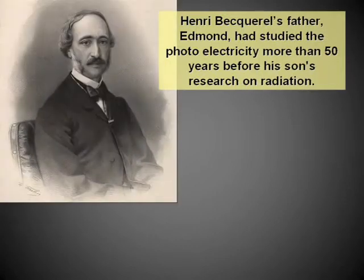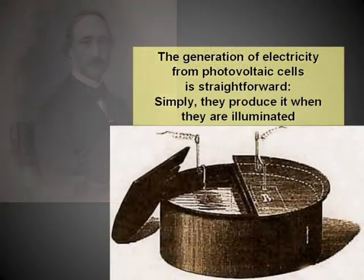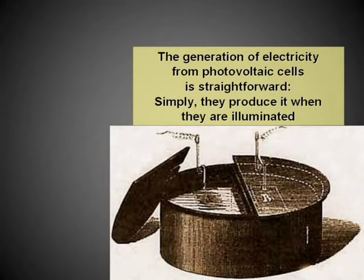Henri Becquerel's father, Edmond, had studied photoelectricity more than 50 years before his son's research on radiation. The generation of electricity from photovoltaic cells is straightforward — they simply produce it when they are illuminated.